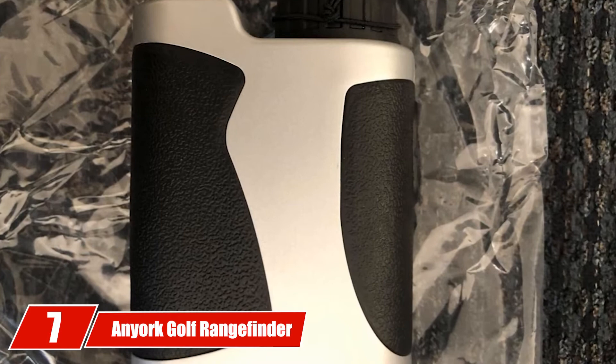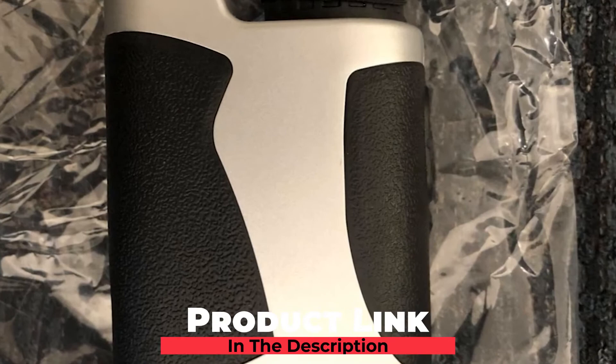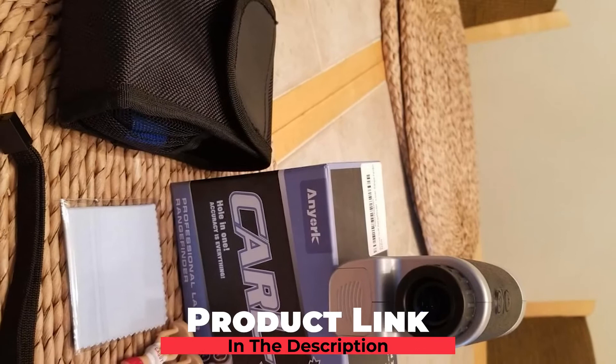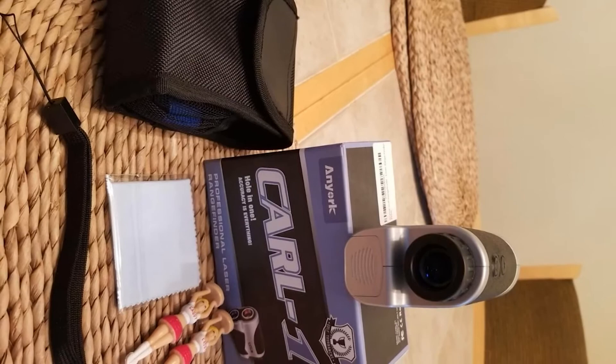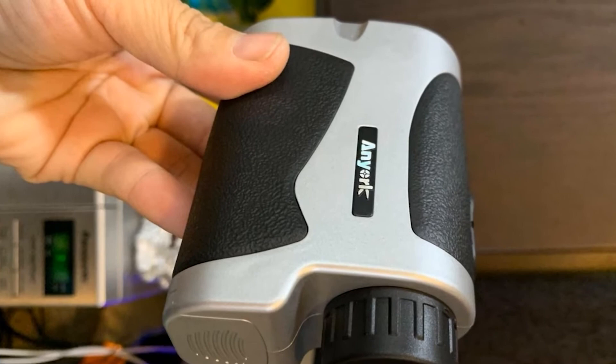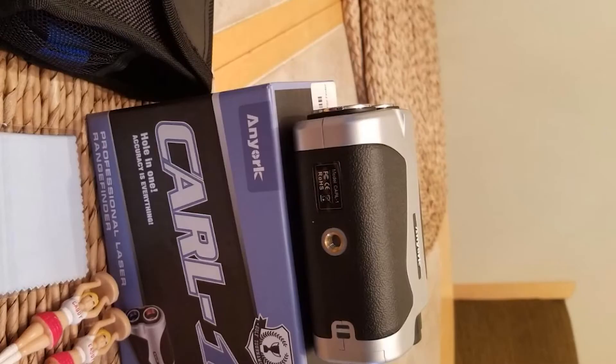Number 7 is the Anyork Golf Range Finder, 6X Laser Range Finder 1500 Yard with Slope On/Off, flag lock tech with vibration, and continuous scan support — one of the top 10 best golf distance finders, highly appreciated not only for quality but also style, shape, and material.